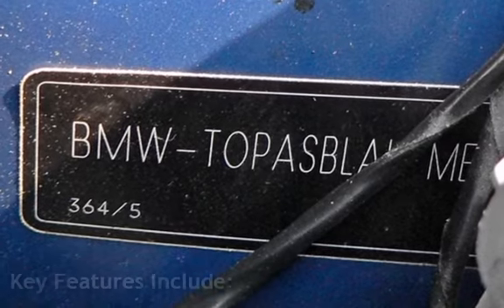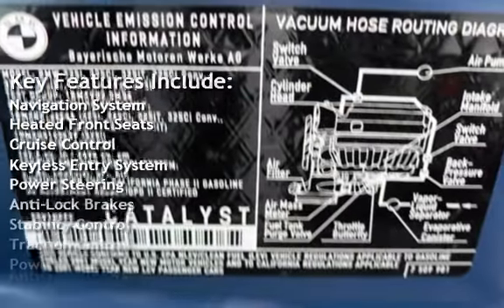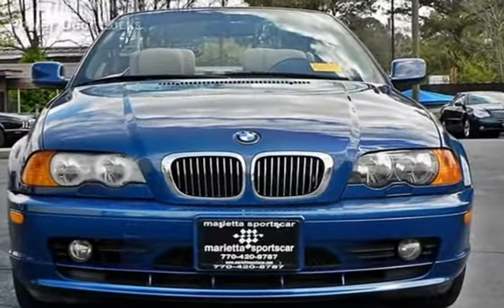Key features include a navigation system, heated front seats, cruise control, keyless entry, power steering, anti-lock brakes, stability control, traction control, power windows, anti-theft alarm system, and power door locks.